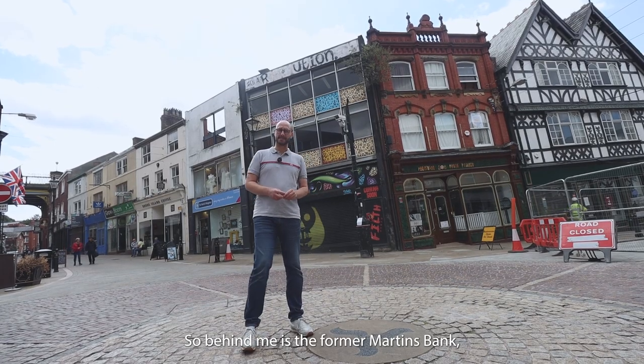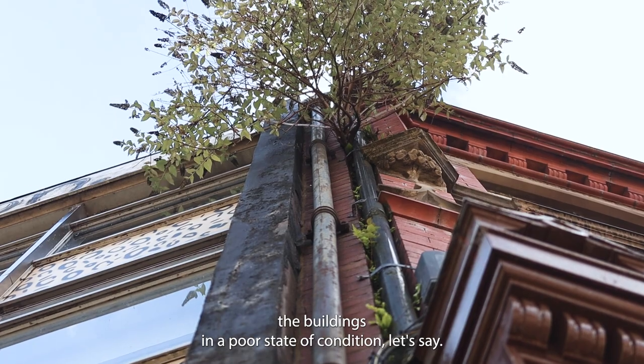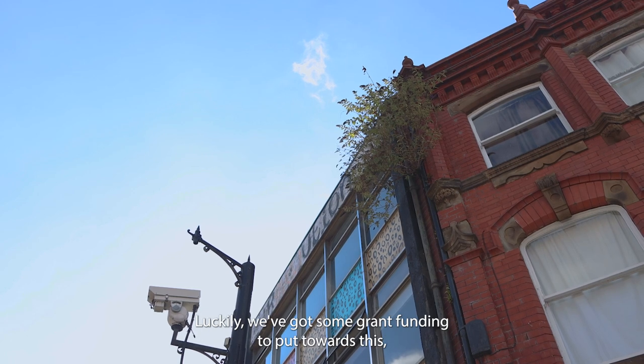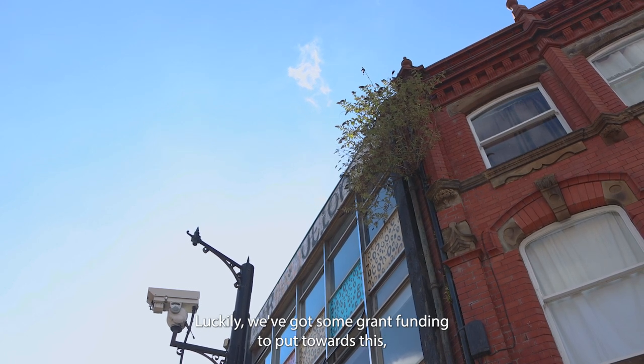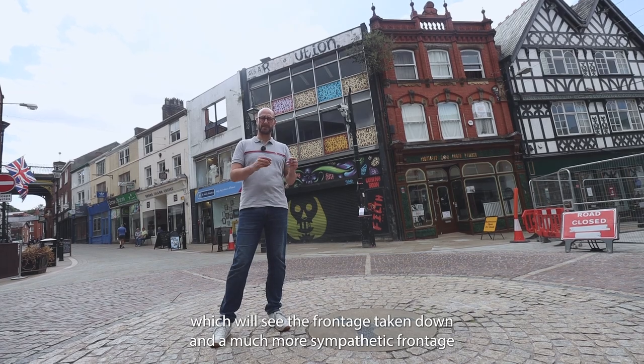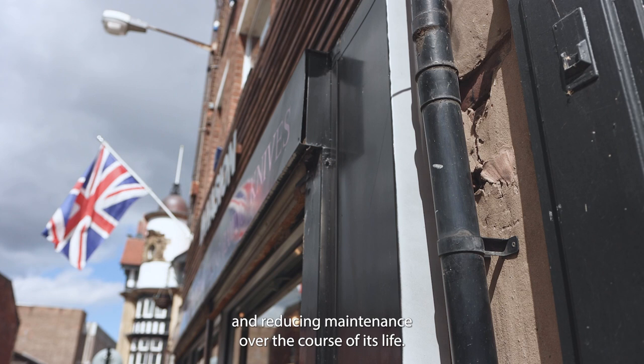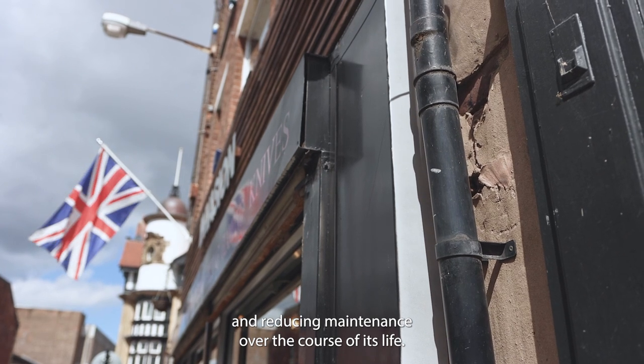So behind me is the former Martins Bank. The building's in a poor state of condition — you can see Buddleia has now taken root and is making itself at home. Luckily we've got some grant funding to put towards this, which will see the frontage taken down and a much more sympathetic frontage re-added to the building, improving the heritage value and reducing maintenance over the course of its life.